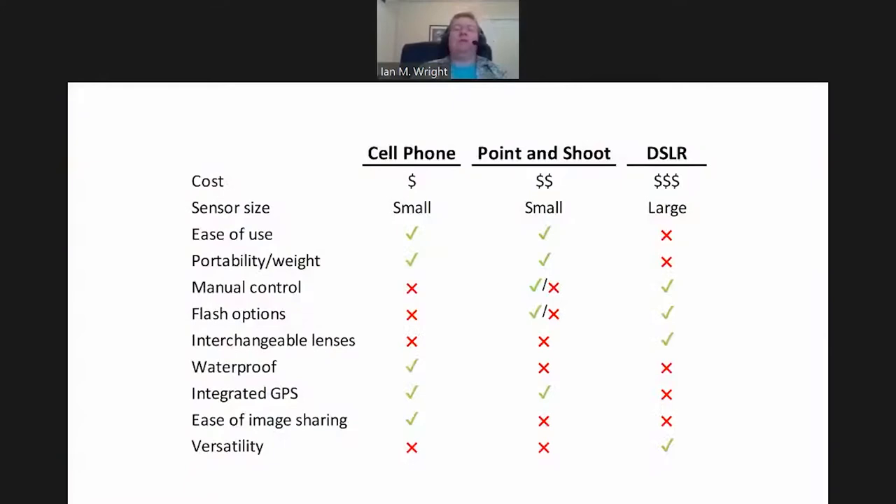I'm mostly going to put this comparison graph up so people can pause the video later. This is a comparison of things I was thinking about when making this presentation — the difference between cell phone, point-and-shoot, and SLR. You can take all of these images I'm going to show with anything, but it certainly helps to have tools that are easier to use, and I would put SLRs into that category. Cell phones are probably, well, they might not be the cheapest option anymore — you could probably get a point-and-shoot for a hundred bucks, and the iPhone 11 is like a thousand.